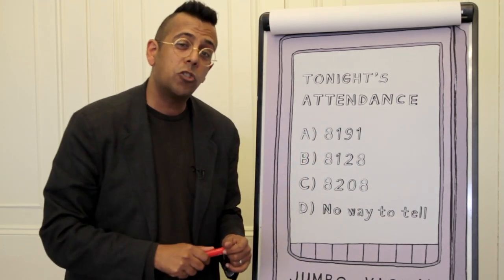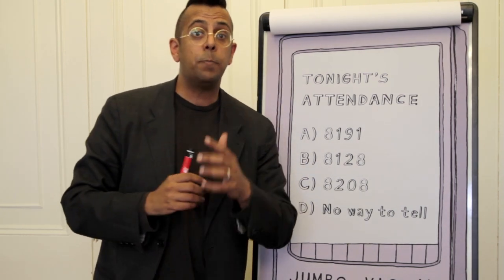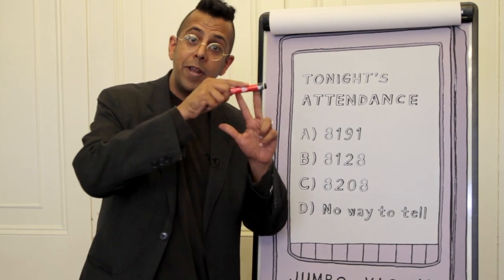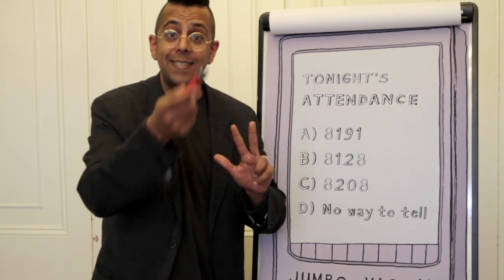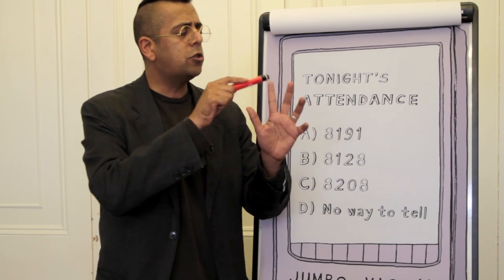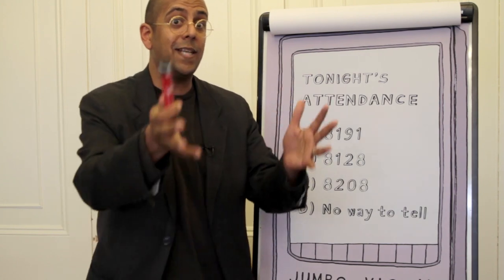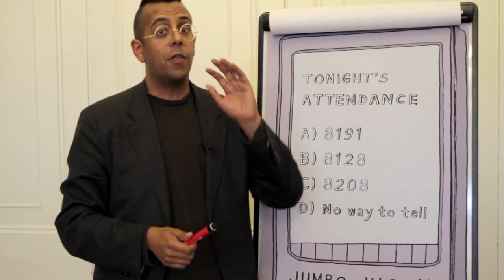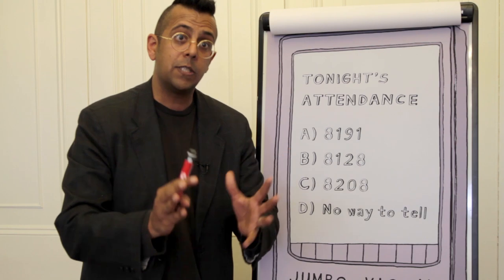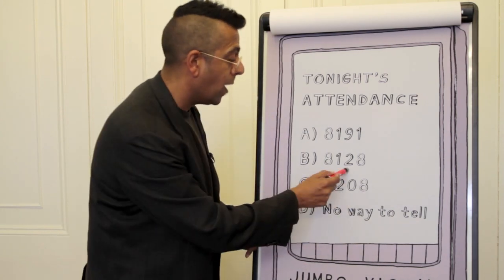The second number is 8128. That's a special number because it's a so-called perfect number. The smallest perfect number is 6: it has three divisors — 1, 2, and 3 — and 1 plus 2 plus 3 equals 6, which makes 6 perfect. 28 is the second perfect number; its divisors are 1, 2, 4, 7, and 14, and they add up to 28. The third perfect number is 496, and the fourth is 8128. As René Descartes said, perfect numbers like perfect men are very rare — and that's why they appear here.